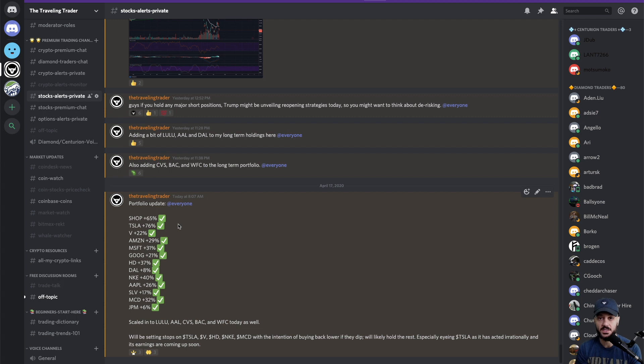Because I hold these positions — which I send out in the trade alerts, link in the description — I ended up buying a whole bunch of stocks during the week the economic stimulus bill was passed: Shopify, Tesla, Visa, Amazon, Microsoft, Google, Home Depot, Delta Airlines, Nike, Apple, silver, McDonald's, and then I bought some JP Morgan yesterday.